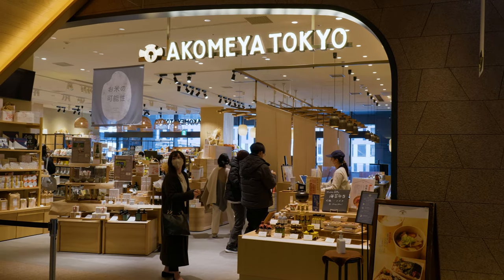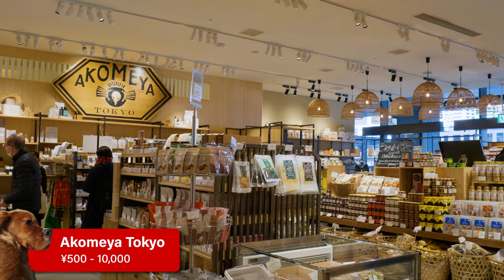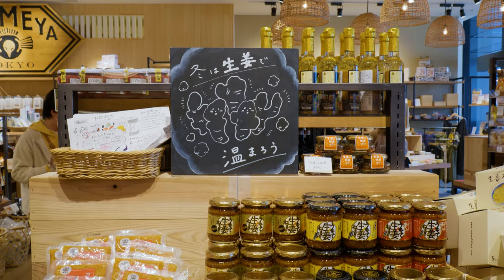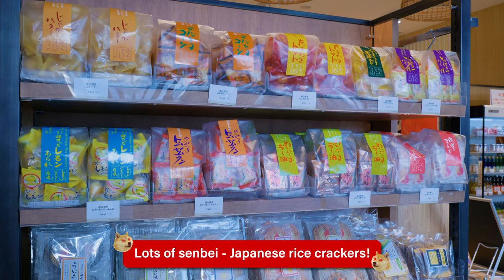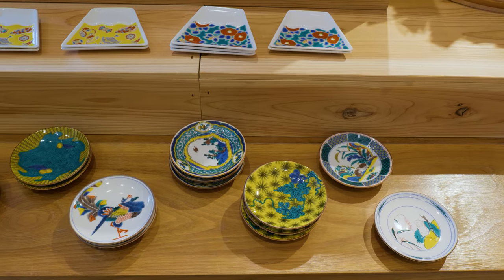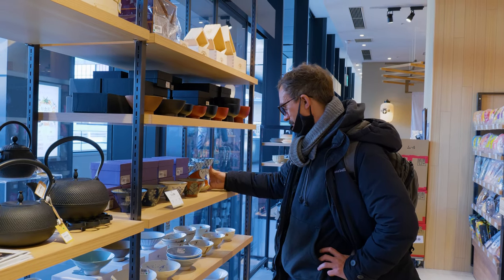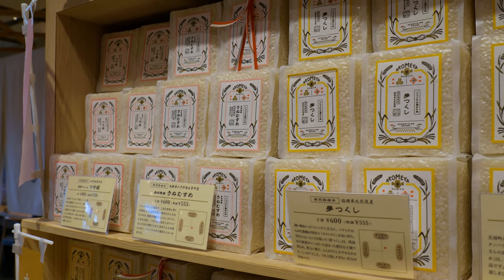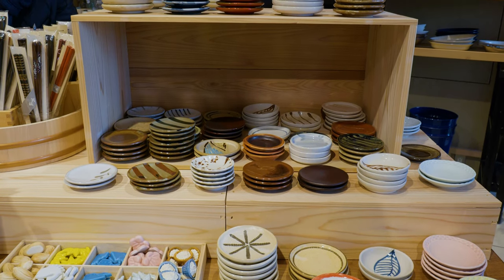Last on our list of chain stores is Okumiyage Tokyo. This one certainly isn't as cheap, but it's great if you're looking for unique quality Japanese products. It's a great shop for foodies — it has lots of traditional Japanese food, crockery, and chopsticks. It's a nice place if you're shopping for somebody interested in Japanese food, and although it's a little more pricey, all of the items are beautifully wrapped, making it very good for souvenirs.